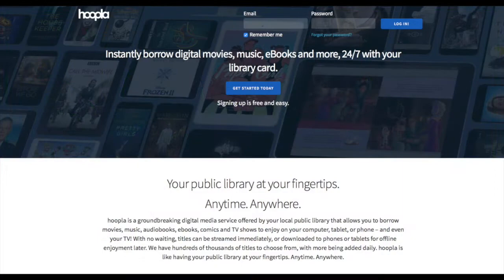Hoopla gives you access to e-books, including comics and graphic novels, e-audiobooks, movies, and more. The best part is that there is no wait. Everything is available to borrow on demand.